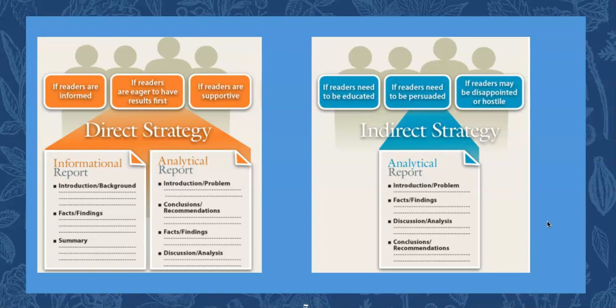These are some infographics from the textbook that are helpful for deciding when to use direct or indirect strategy, and a bare-bones outline of what each would look like.